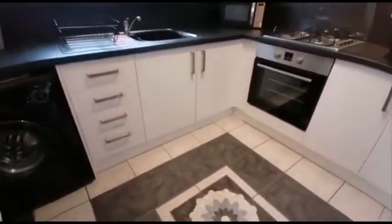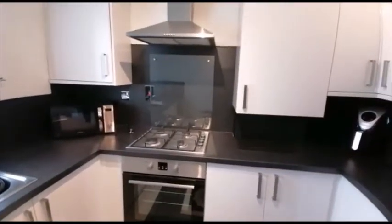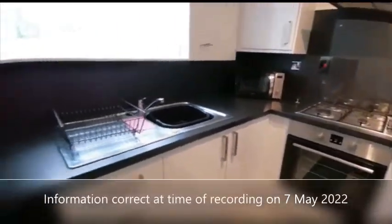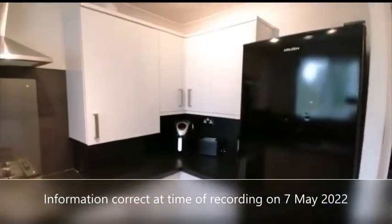Into the kitchen — mosaic flooring, built-in gas hob with oven. It's all brand new, with plenty of units.